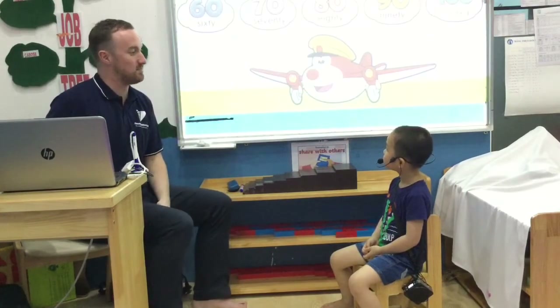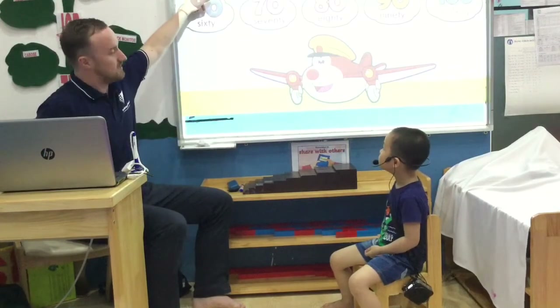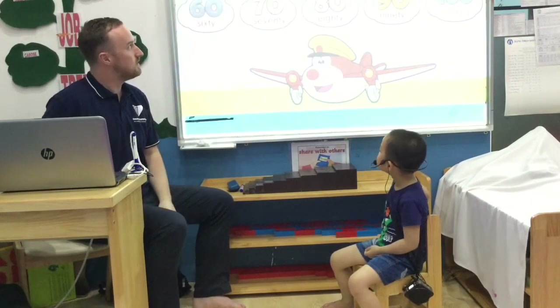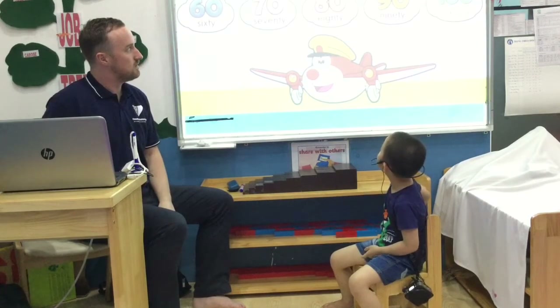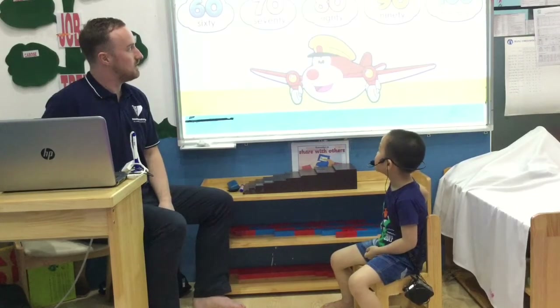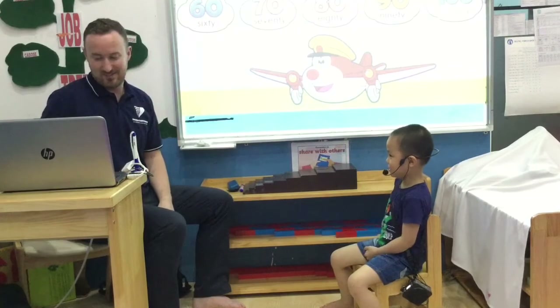Can you count in tens, please? Count to one hundred. 10, 20, 30, 40, 50, 60, 70, 80, 90, 100. Very good.